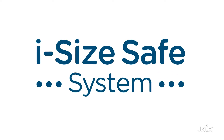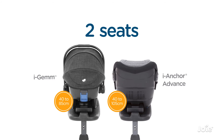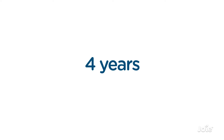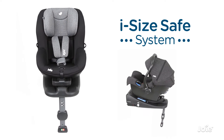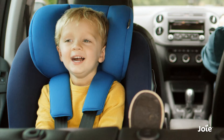Joy's iSize Safe System is the only child seat system needed from newborn to four years. iSize child seats are available now and will become mandatory in 2018, but why wait when your child could be safer today?